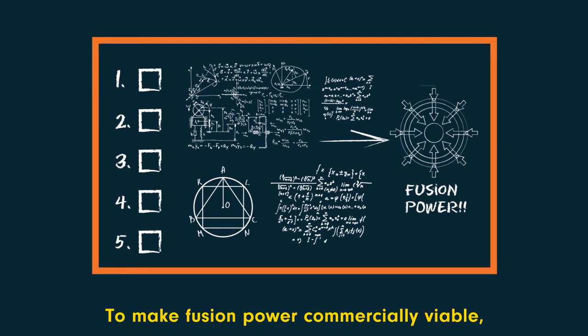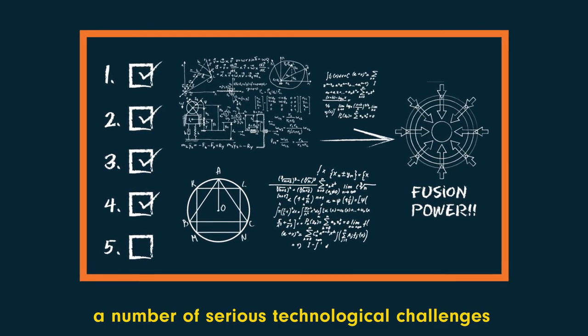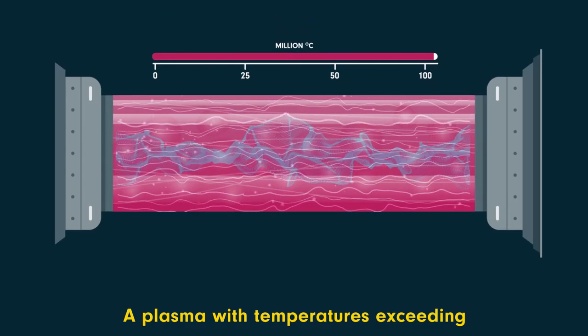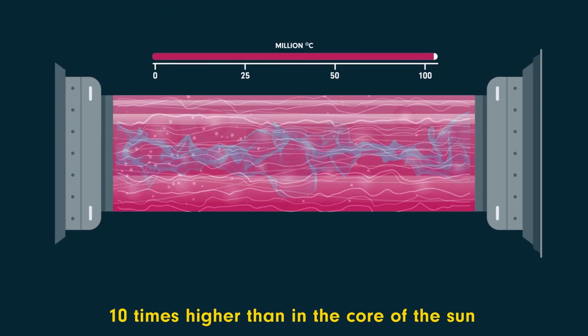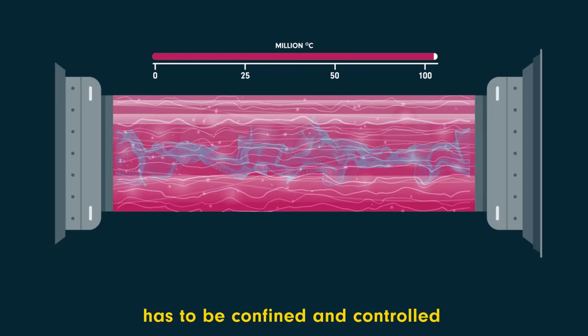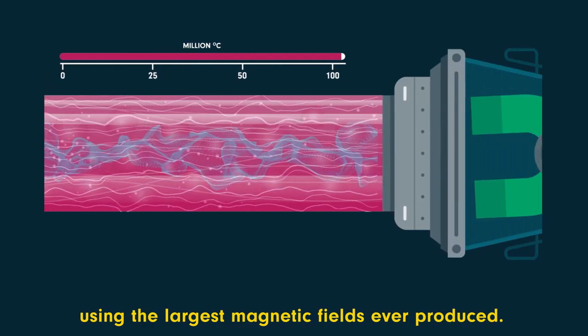To make fusion power commercially viable, a number of serious technological challenges will have to be overcome. A plasma with temperatures exceeding 100 million degrees Celsius — ten times higher than in the core of the sun — has to be confined and controlled using the largest magnetic fields ever produced.